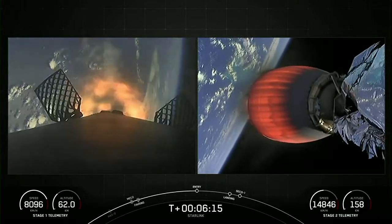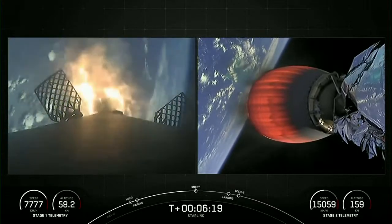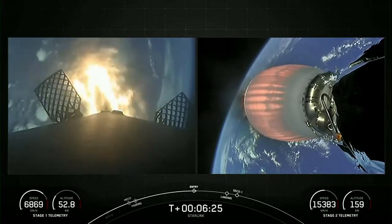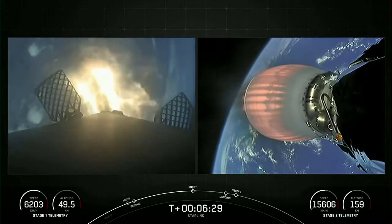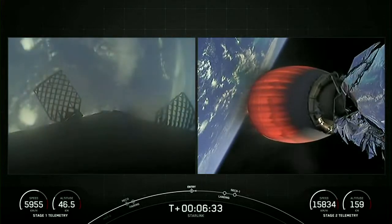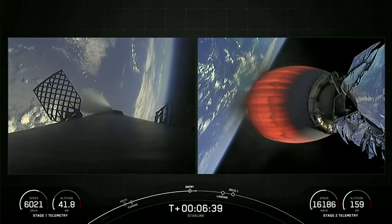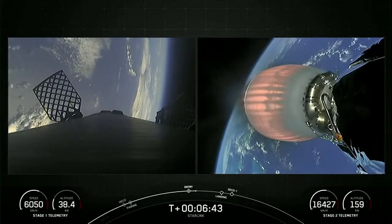Stage 1 entry burn startup. The booster has relit three of its engines — engines 1, 5, and 9 — to slow it down for atmospheric re-entry. Stage 1 entry burn shutdown confirmed, meaning the entry burn on the first stage has completed.